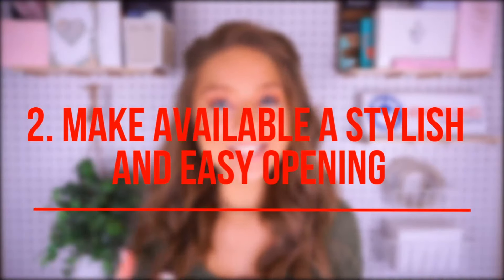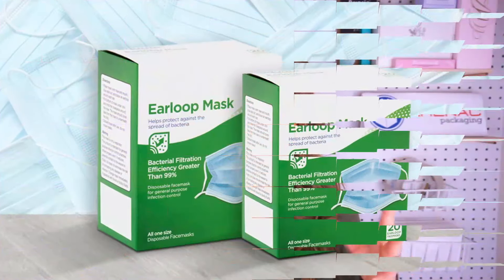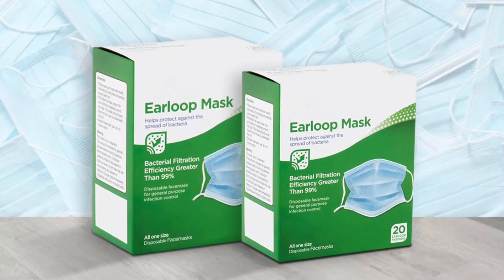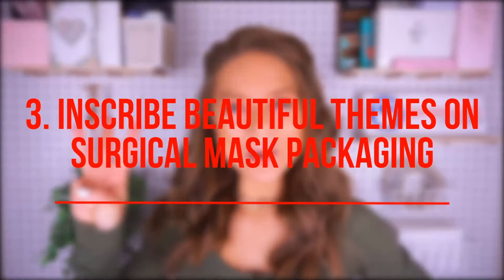Idea number two: make available a stylish and easy box opening. There can be hundreds of masks packed into one box, so you want to be sure that your customers are easily able to open the box and take out a mask without interrupting the sequence of the masks. This should be an easy and effortless option for your customer.